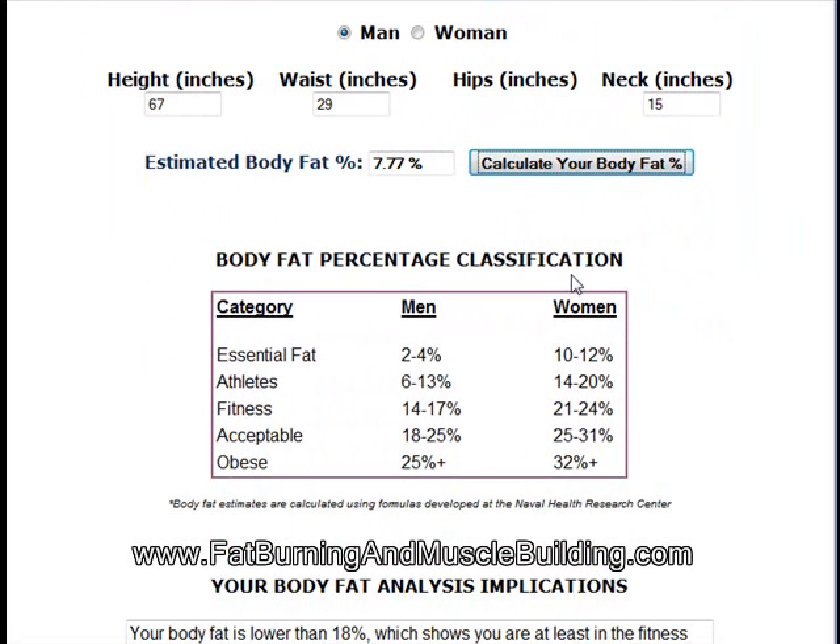Calculate body fat. So my body fat is about 7.77%, which is pretty accurate. This gives you the body fat percentage classification: essential fat, athletes, fitness, acceptable, and obese.